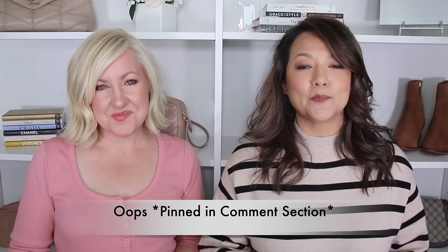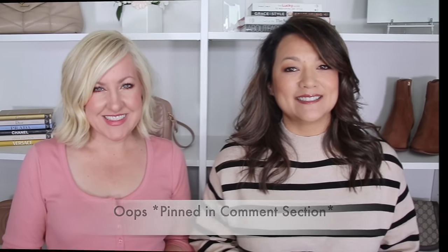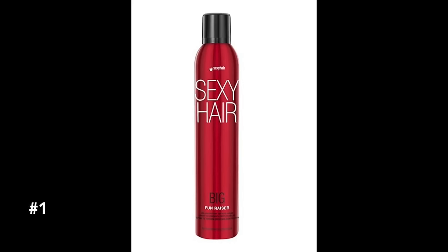Of course, as always, we're going to have everything linked down below and also pinned in the description box for you guys. I wanted to start with a brand new product that I have been loving. I'm really calling this a hair game changer, and that is this Sexy Hair Big Fun razor.